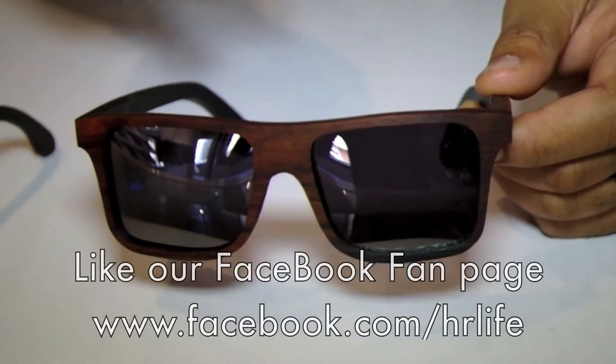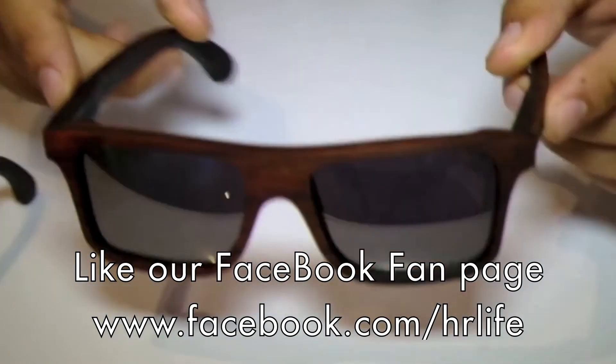We also have a new model called the Gubby. We have this one in East Indian Rose Wood as well. Same deal going on with the arms.